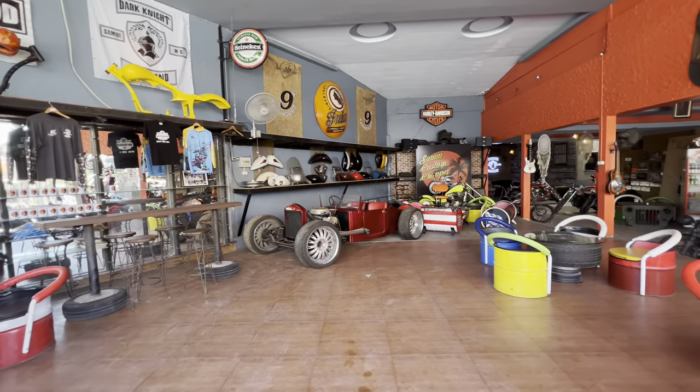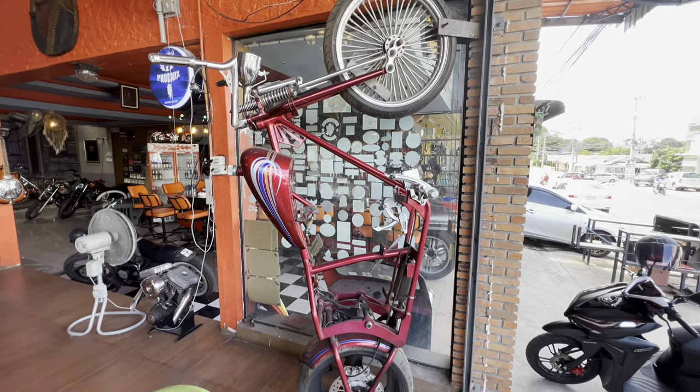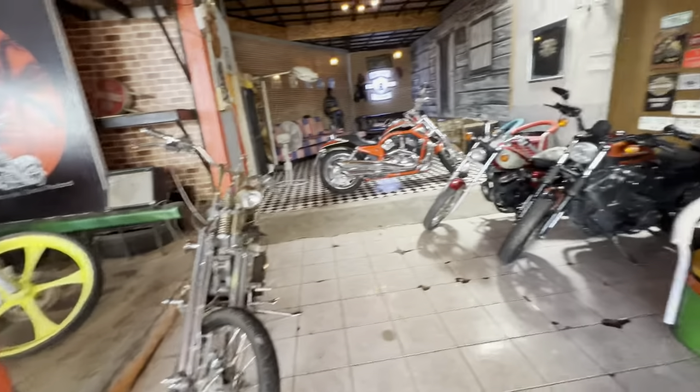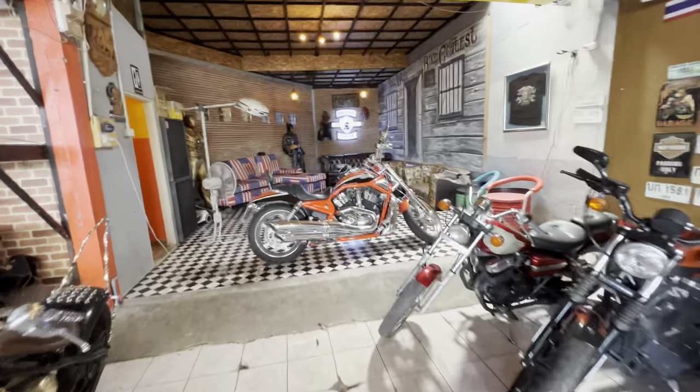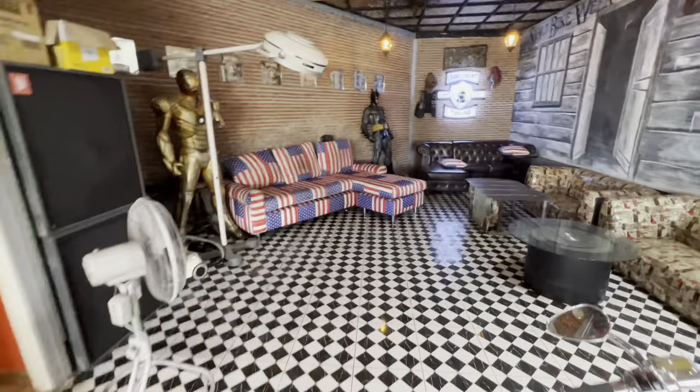Just leave it to me to accidentally run into some crazy automotive motorcycle slash bar place while getting lost. Wow, look at this place — there's so much cool stuff. They've got tons of motorcycles here — Harleys, obviously — and such an American theme. Just look at that couch over there. That is Americana, baby.